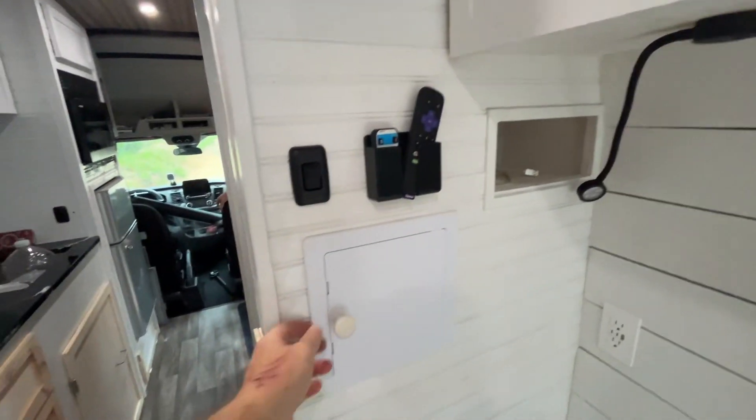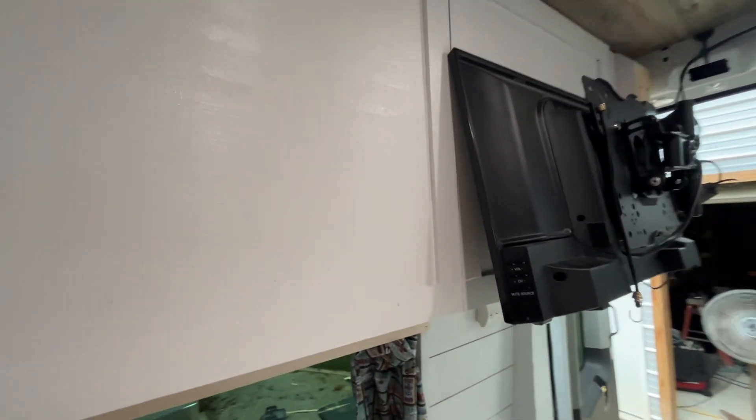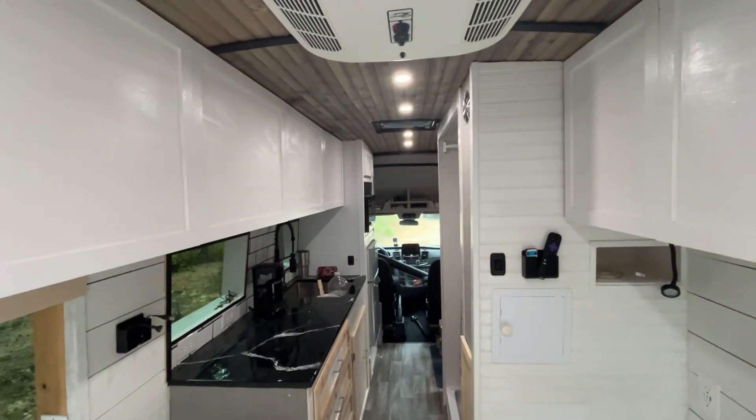Inside here is a water heater, and the fresh water and gray water tanks are underneath. So we are about ready to hit the road.